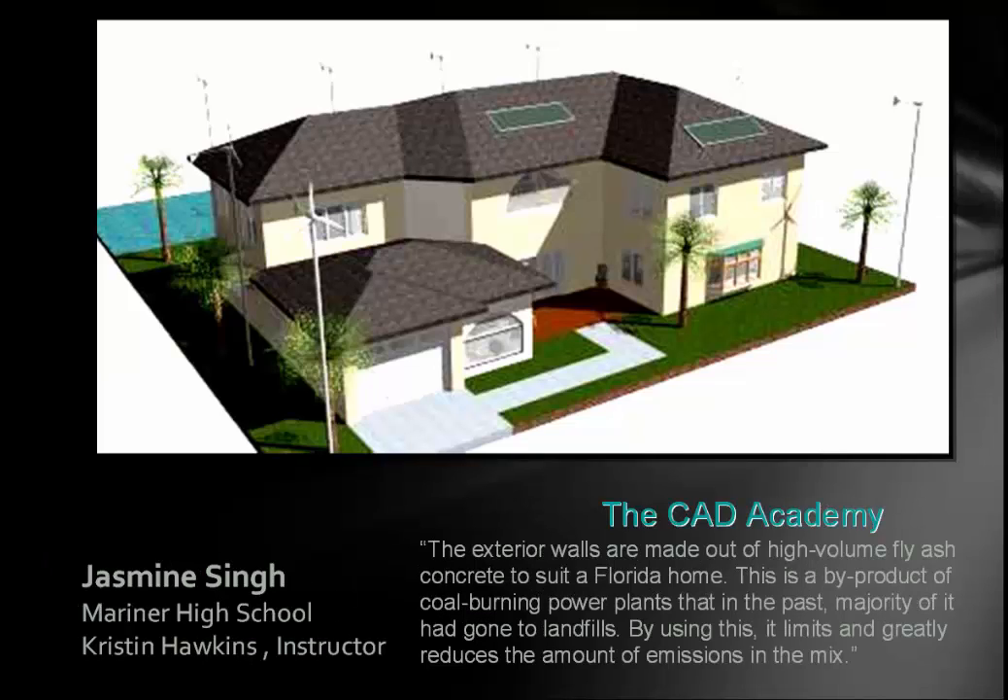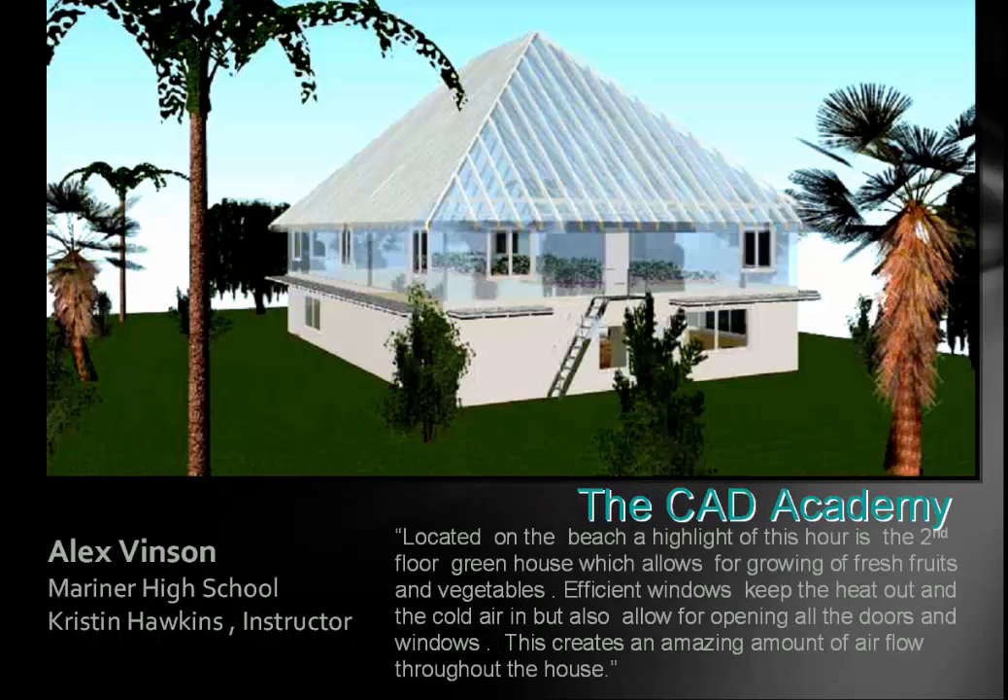This is Jasmine. She wrote: 'The exterior walls are made out of high-volume fly ash concrete to suit a Florida home. This is a byproduct of coal-burning power plants that, in the past, a majority had gone to landfills. By using this, it greatly limits and reduces the amount of emissions in the mix.' So it's basically good for you and good for the interior of the house as well.